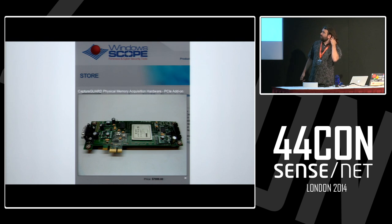If you're one of those special people who spends lots of money on interesting hardware, Windows Scope makes the Capture Guard physical memory acquisition hardware — a PCI Express add-on — for a scant $7,999. You can buy this Xilinx FPGA board that plugs into a slot, but it says you have to load drivers. I don't know why you would bother doing that if you could just install drivers in software.